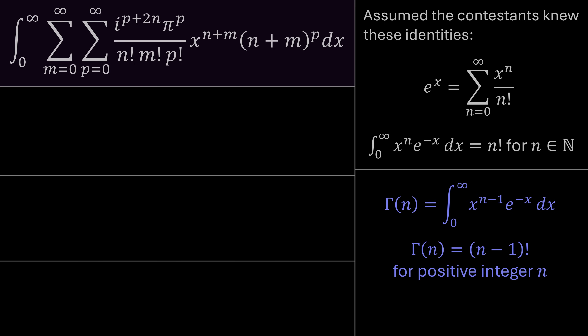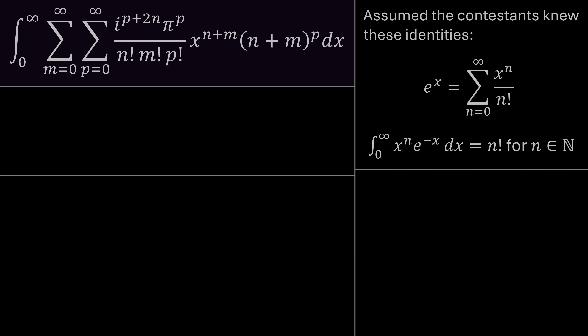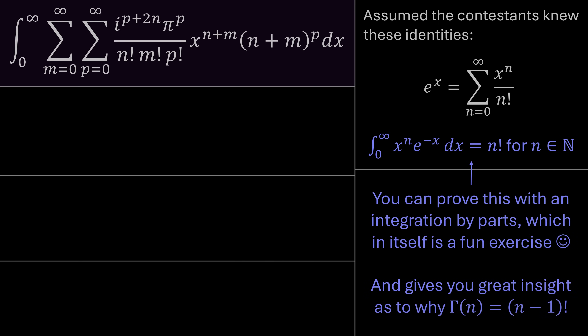You often see this written with n minus one — that's the definition of the gamma function. If you've worked with the gamma function, you'll recognize this as Γ(n+1) = n!. Not everyone in the Integration Bee would recognize this second identity off the top of their head, but even if you hadn't seen it before, you could derive it via integration by parts and arrive at n factorial — though that would add a couple of minutes to the solution time.